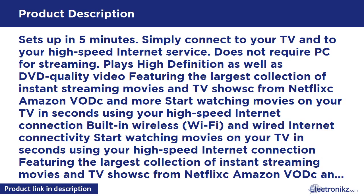And wired internet connectivity. Plays high definition as well as DVD quality video. Works with any TV. Sets up in 5 minutes. Simply connect to your TV and to your high speed internet service. Does not require a PC for streaming.